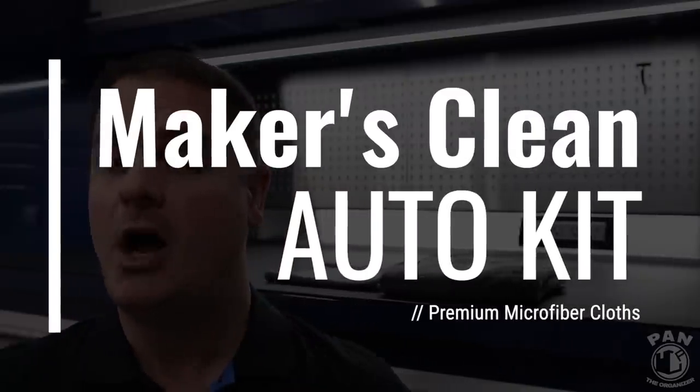Hey, what's up guys? Welcome to another episode of Pan the Organizer. You guys all know how important microfiber towels are to the car detailing world, and not all microfiber towels are made the same. So today I'll be presenting the brand new Makers Clean Auto Kit.